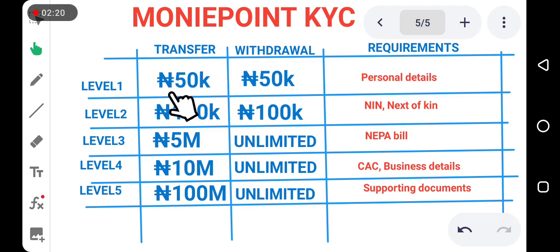To upgrade to Level 2, you can withdraw a maximum of 100,000 euro at once and transfer a maximum of 100,000 euro at once. To upgrade to Level 2, you will need to link your NIN to your Money Point account and also provide your next-of-kin details. Your next-of-kin details include the person's name, phone number, address, and some other information needed.